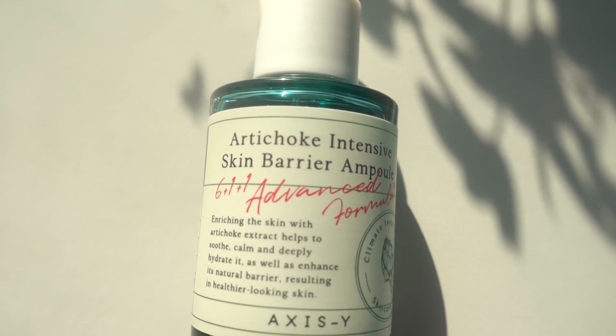I hope you enjoyed my routine to help restore your skin barrier, because it's really important and crucial for keeping our skin healthy. I also wanted to announce that we're having a giveaway — we're choosing ten lucky winners. We're giving away the A6Y Artichoke Intensive Skin Barrier Ampoule. All the details will be in the description box below, and yes, this is an international giveaway. Thank you so much — see you in the next one, bye my unicorns!